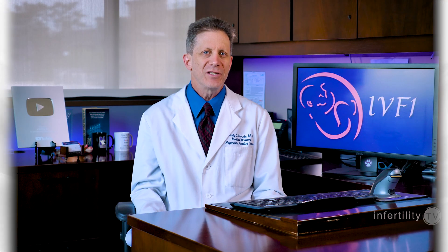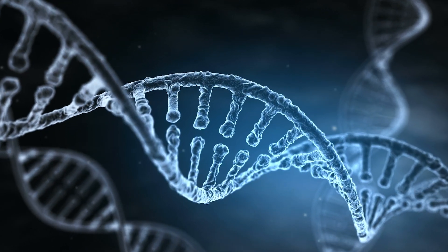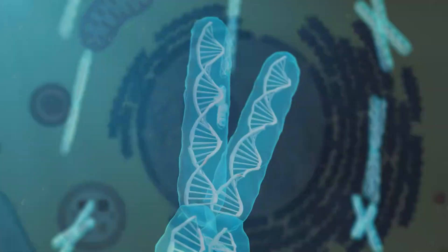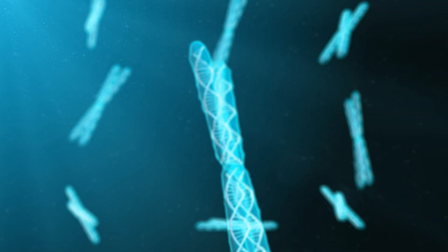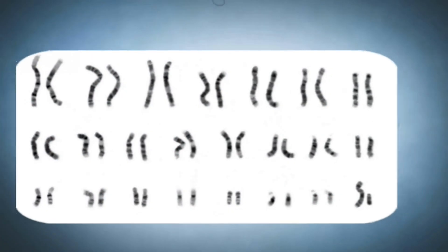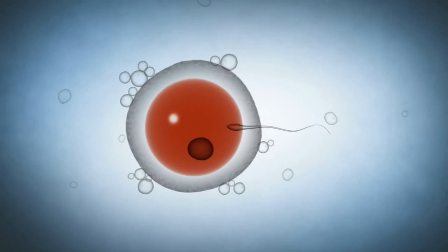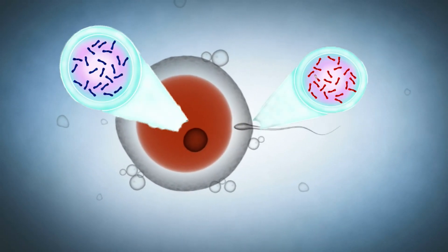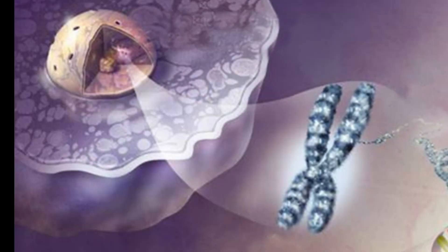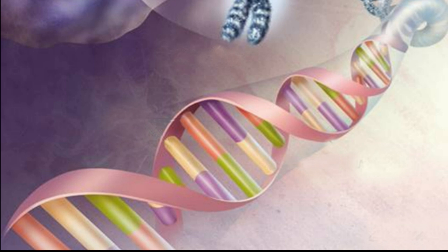First, I need to briefly review some information about genetics. All living beings carry genetic information inside their cells. In humans, most cells have a nucleus where the genetic information is stored in structures called chromosomes. Normal, healthy human beings have 23 pairs of chromosomes — 23 inherited from the provider of the egg and 23 from the provider of the sperm.